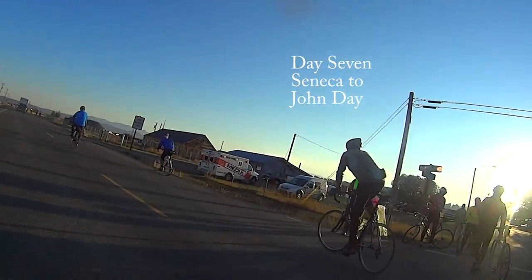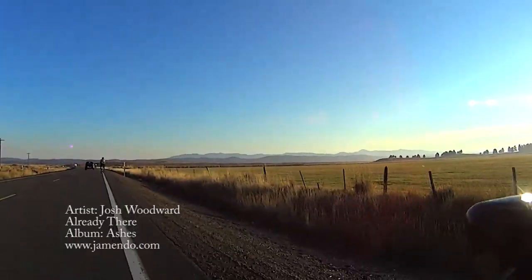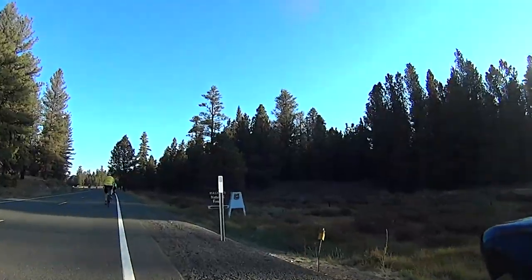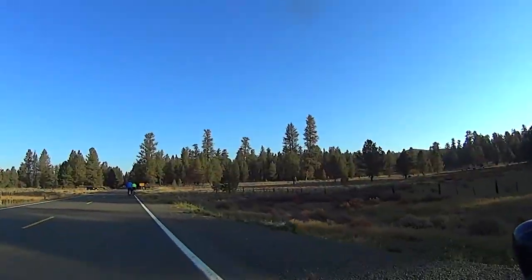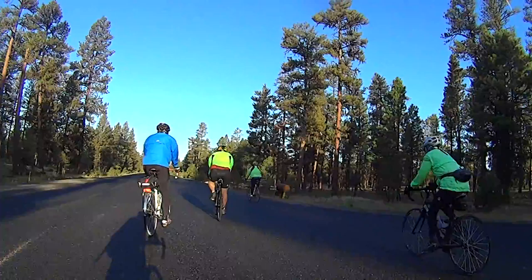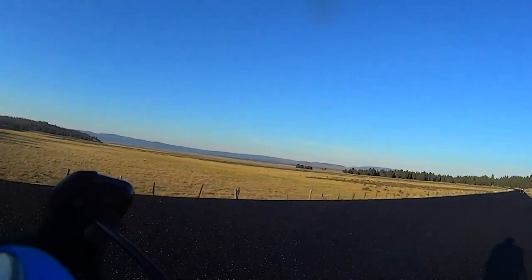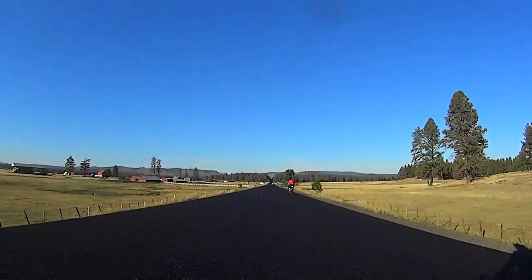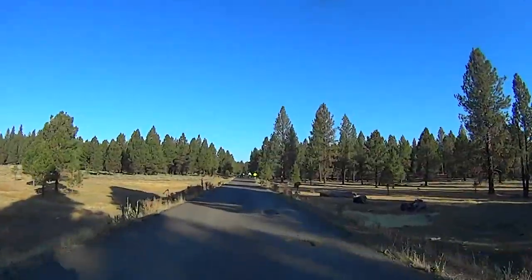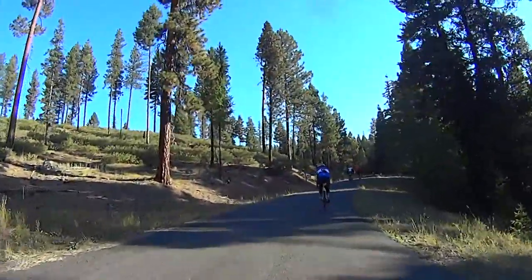Day 7, the final day of Cycle Oregon — a 56 mile ride from Seneca back to John Day. We started the day with a 7 mile flat ride across Bear Valley to the foot of the Aldrich Mountains. After turning left on Izzy Road, we had about 6 miles of chip seal that appeared to be done with railroad gravel. We did have a great view though as we skirted the top of Bear Valley. Just after mile 12, we turned right onto beautiful National Forest Road 21 for a very gradual 3.5 mile, 270 foot ascent.